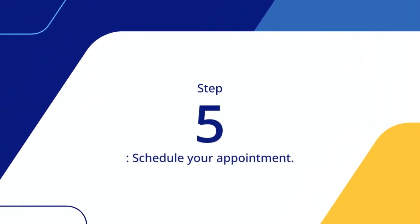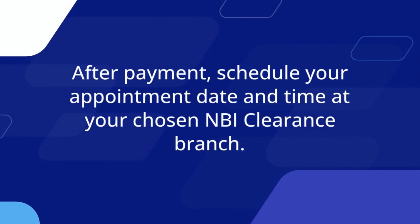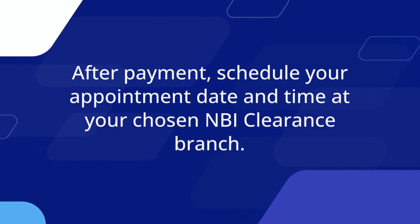Step 5: Schedule your appointment. After payment, schedule your appointment date and time at your chosen NBI clearance branch.